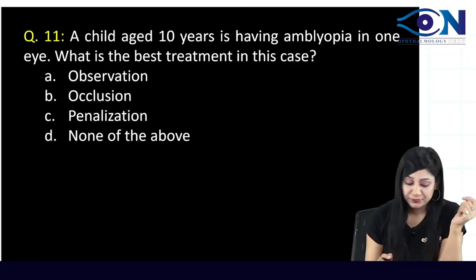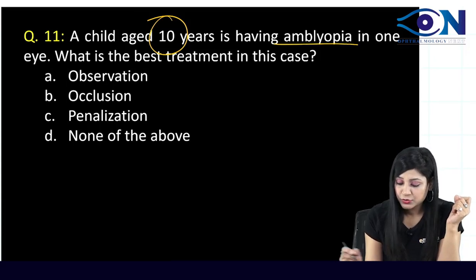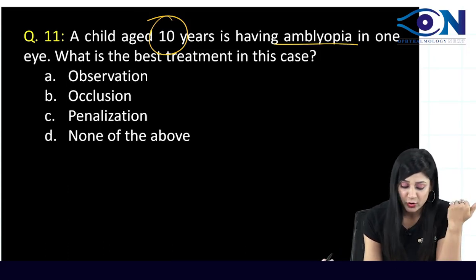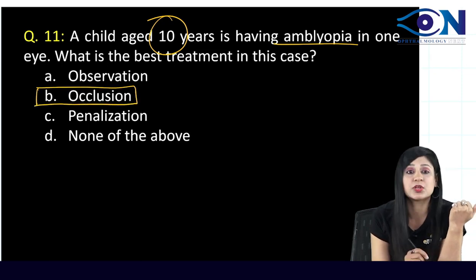A 10-year-old child with amblyopia — the best treatment is occlusion therapy.